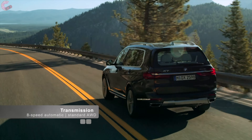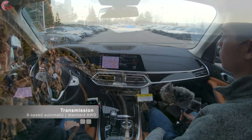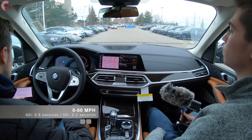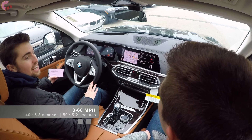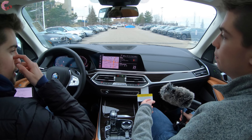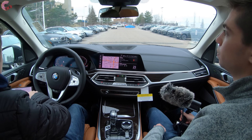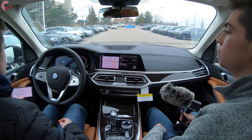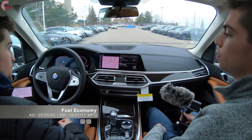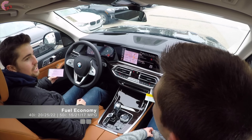All X7s come with an eight-speed automatic transmission and standard four-wheel drive. That combination yields a 0-to-60 time of 5.8 seconds for the 40i or 5.2 seconds for the V8 50i — very impressive numbers, especially under six seconds from a six-cylinder in something this big. Fuel economy for the 40i is 20 city / 25 highway / 22 combined, while the 50i gets 15 city / 21 highway / 17 combined.